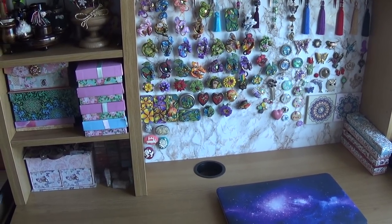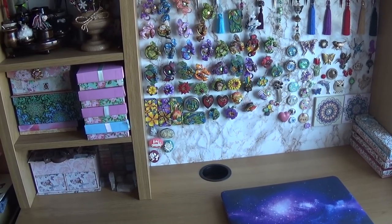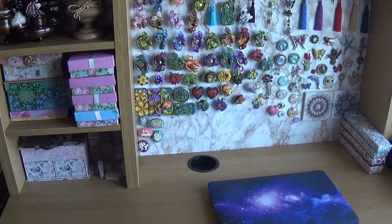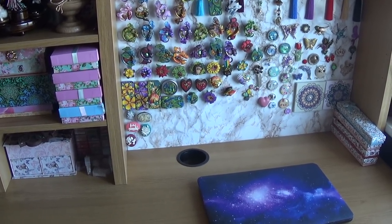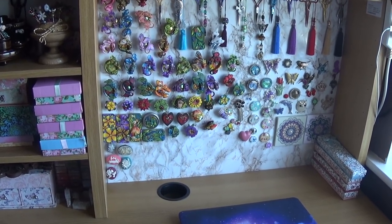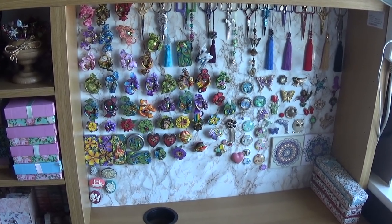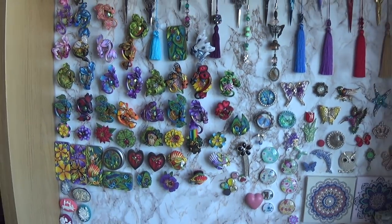Hello FlosTube! Some people asked me to show my accessories, needle minders, and all the pretty stuff I love. This is my table, which is from IKEA. Here is a magnetic board which I put some contact paper on, and I keep all my needle minders and scissors over there.